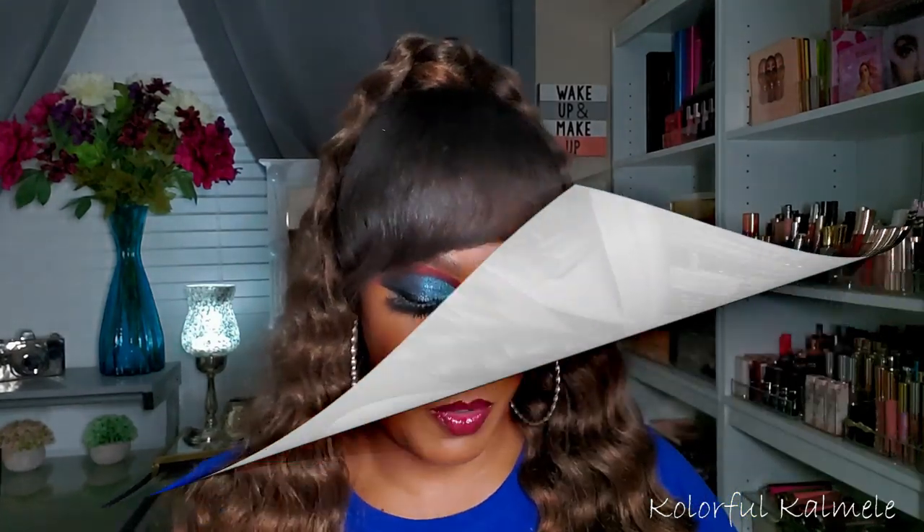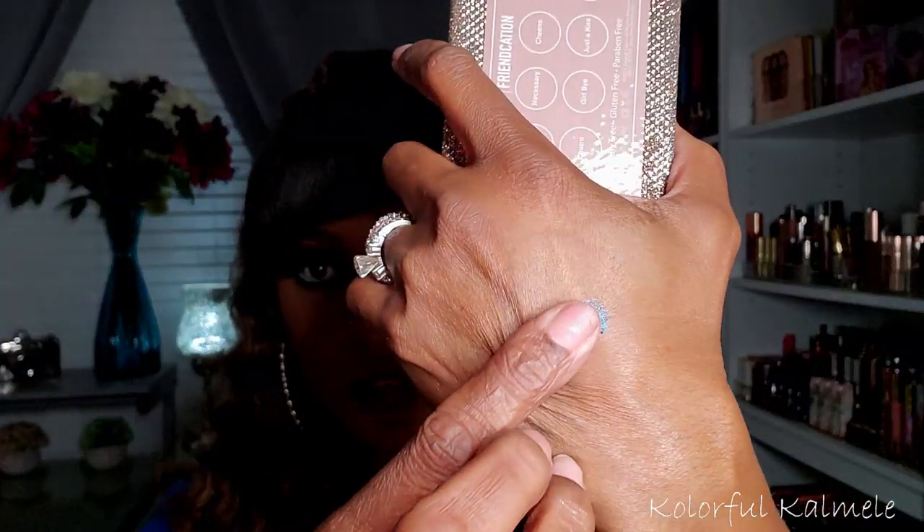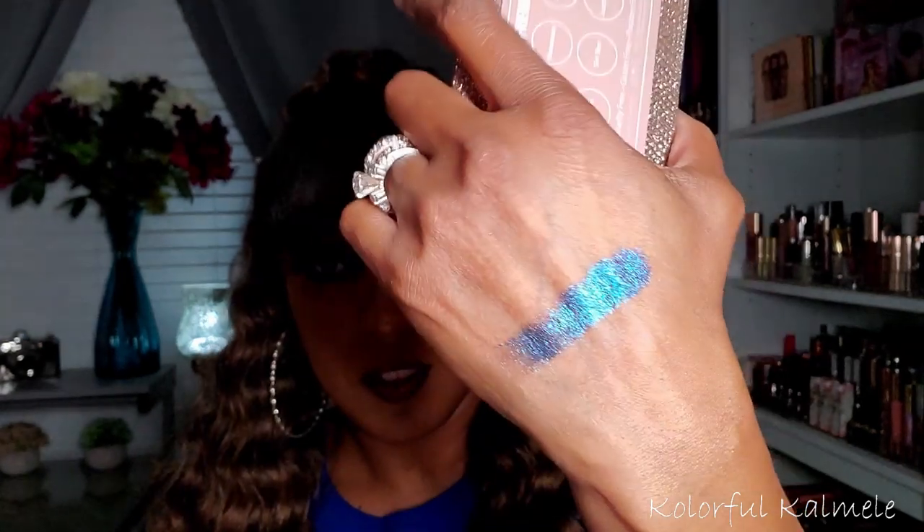Another honorable mention is the Desi and Katie Frankation palette. There is a gorgeous blue in here — look at that blue. It is so pretty. I had to mention this palette because that blue is crazy.